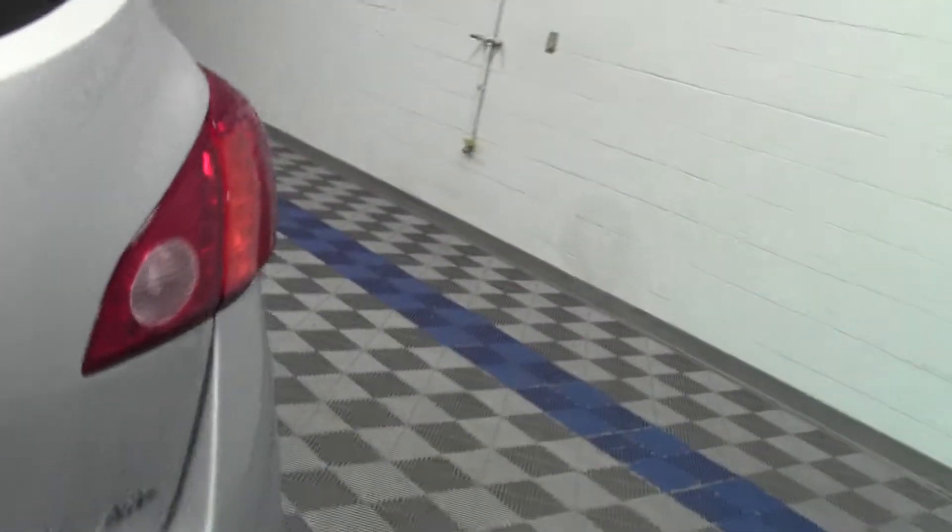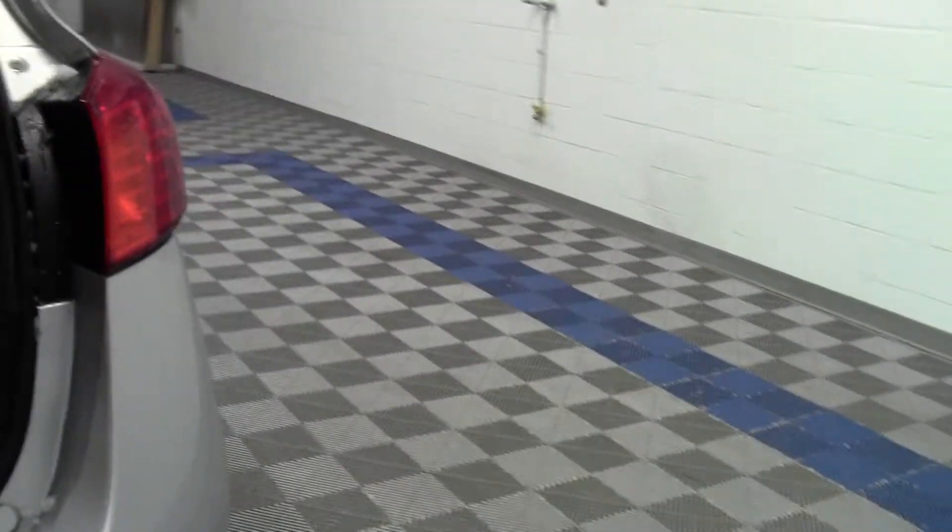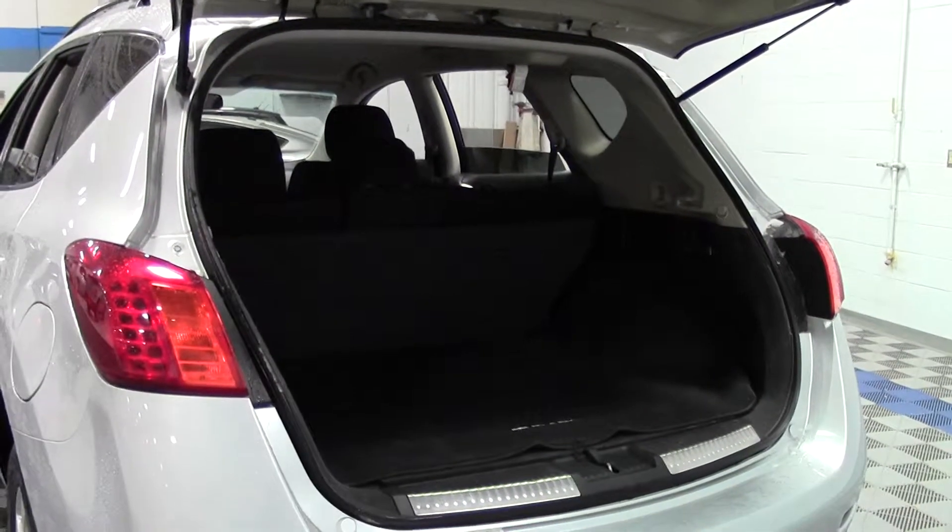Good passenger space. Onto the cargo area — open this up — plenty of room back here.